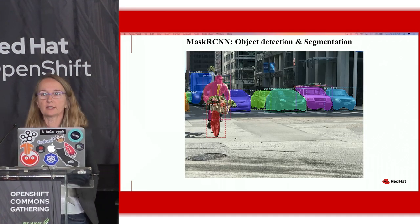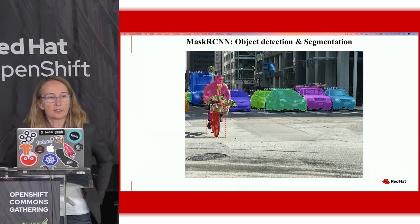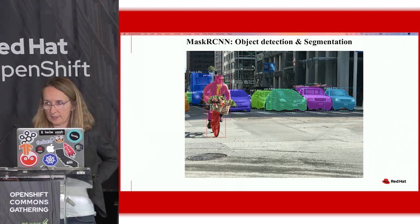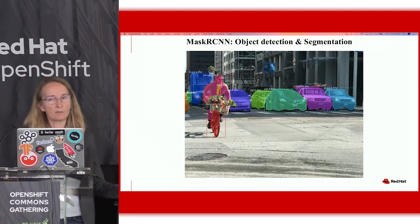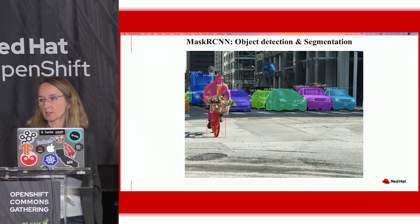This is a little example of what MaskRCNN does. It takes an image, identifies everything in the image, and even does segmentation — it can break an image down. This is really useful for things like medical imaging: they can look at a limb and then look at the bone and the tissue. So this has very practical applications.